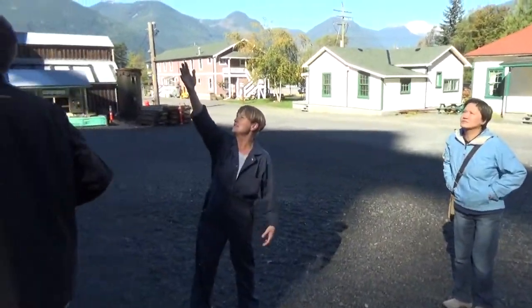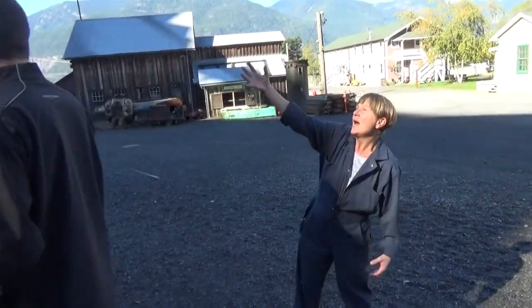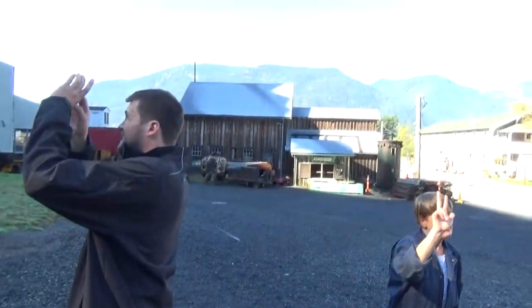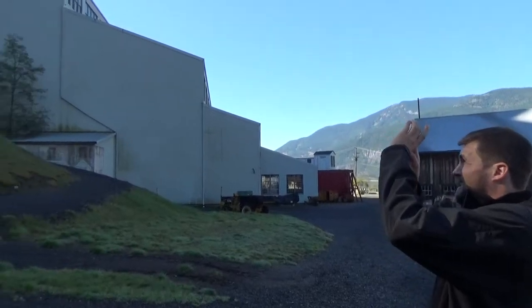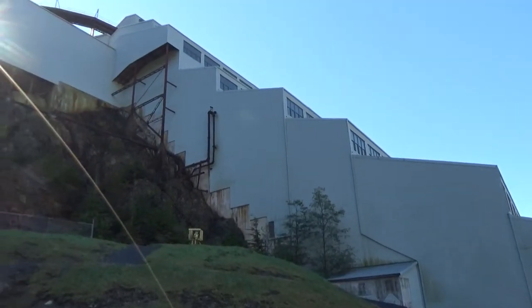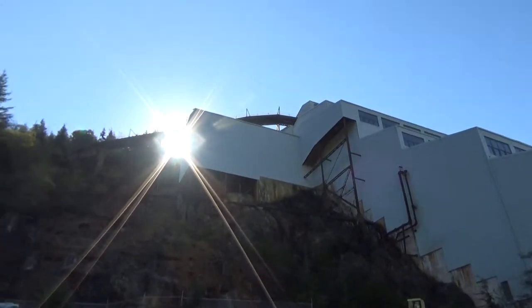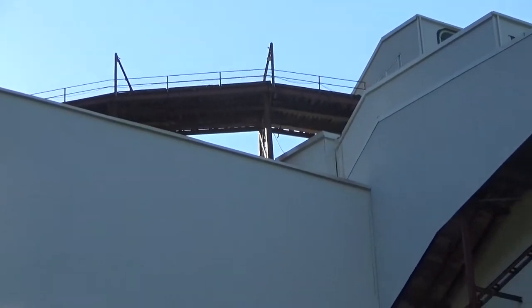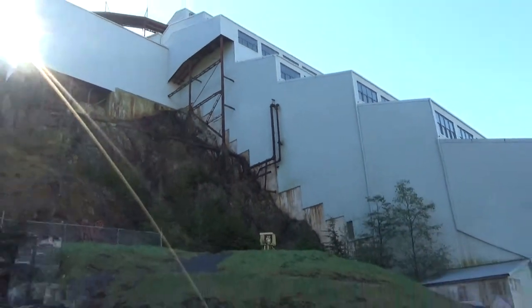The next vital part in the process is our mill building — that is where we extract all the precious minerals from the rock. There were three mills here over this mine's 70-year lifetime. Mill number one was on the oceanfront; it was torn down very early on in operations because it just wasn't big enough to cope. Mill number two, you see the remains of behind us here on the mountainside.